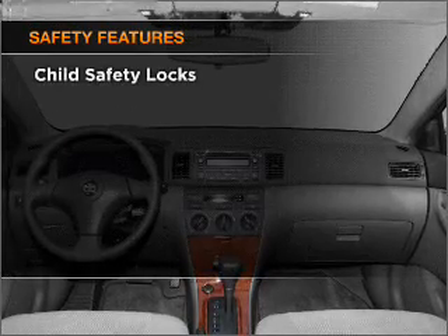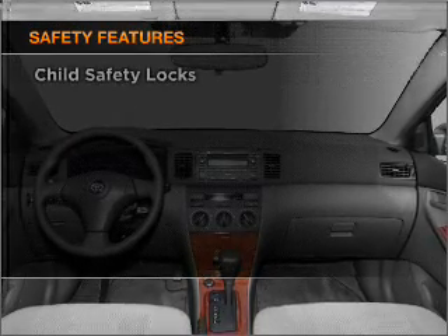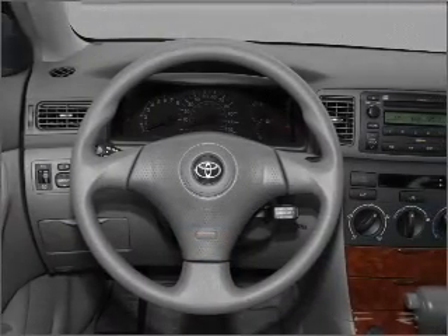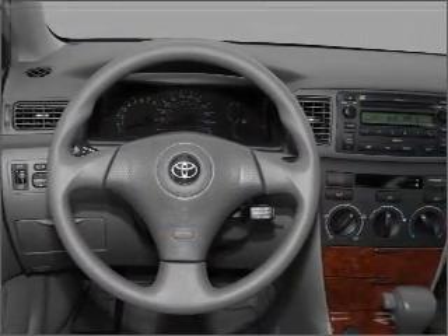If safety is a high priority, rest assured knowing that these top safety components are included: front ventilated disc brakes, passenger airbag, and daytime running lights.